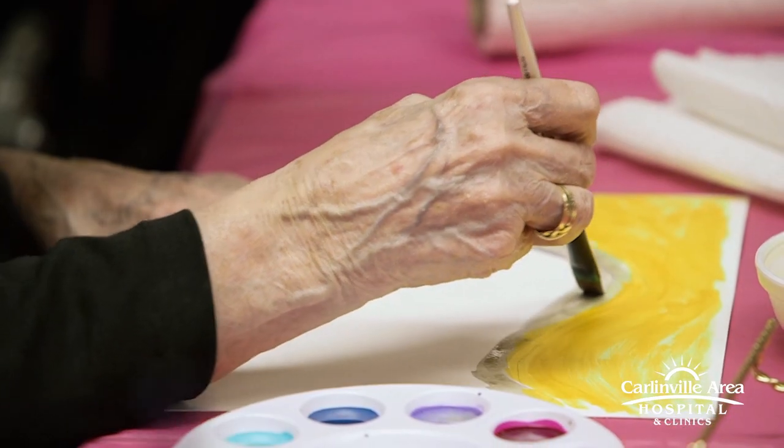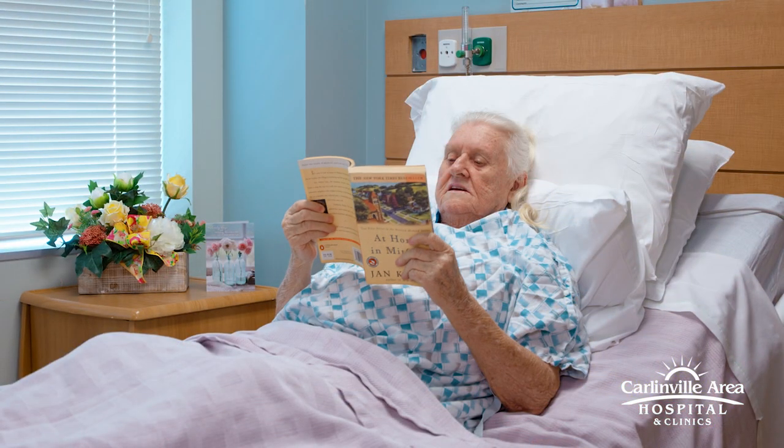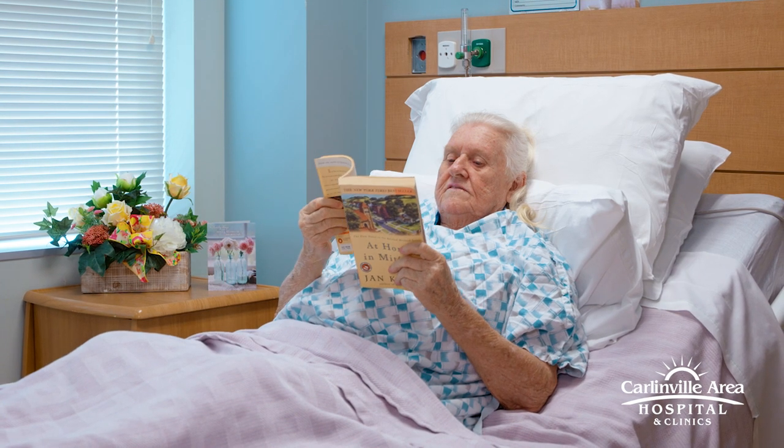Swing Bed patients are also offered activities through our activities director. That may look like playing games, going for a walk outside, bringing in books, puzzles, or anything like that that the patients enjoy.